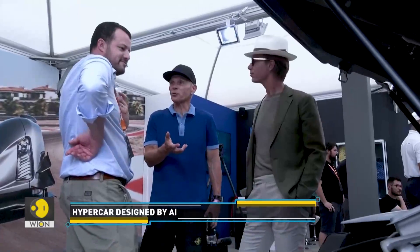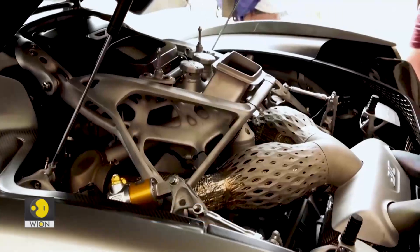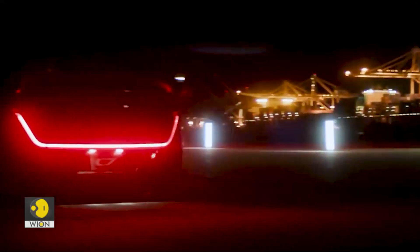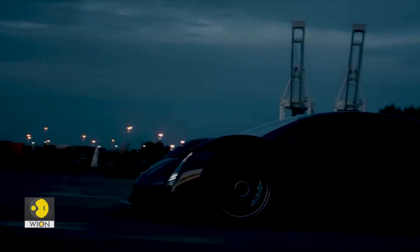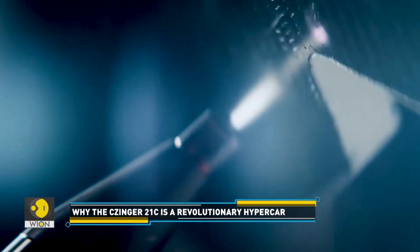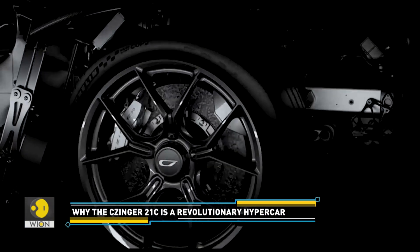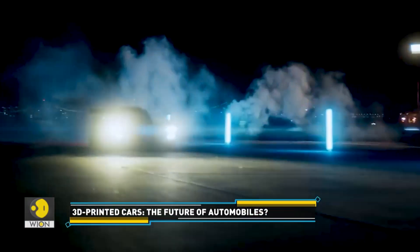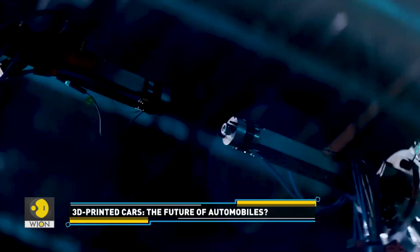Kevin Zinger intends to change the auto industry, and he doesn't want to do that just by making one-off supercars. The company is focused on high-performance vehicles and will unveil a four-seater volume production car in August. Zinger's vision centers on building a more environmental and cost-efficient digital automotive manufacturing system, leveraging technology to change how cars are built.